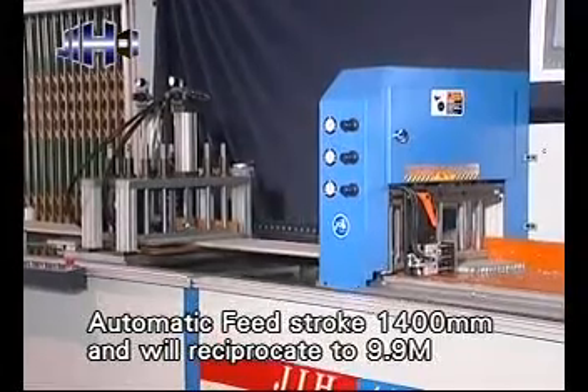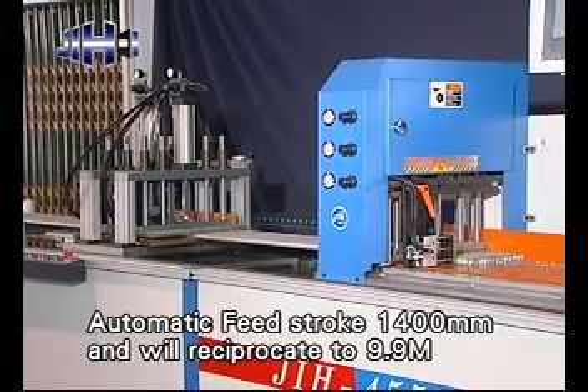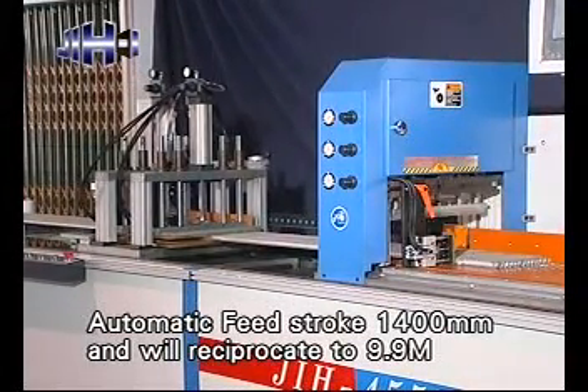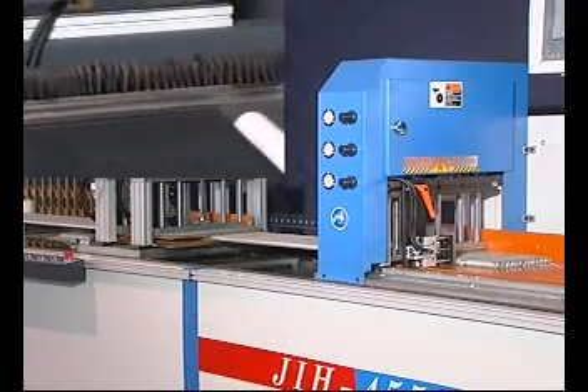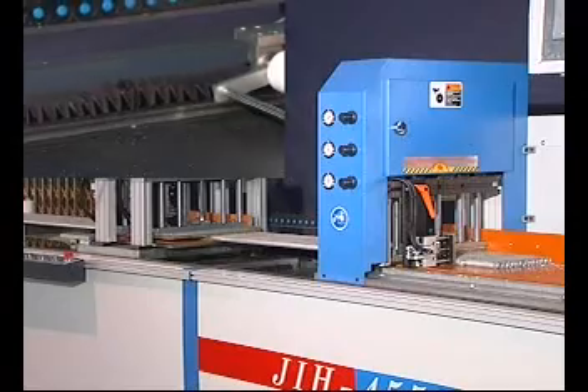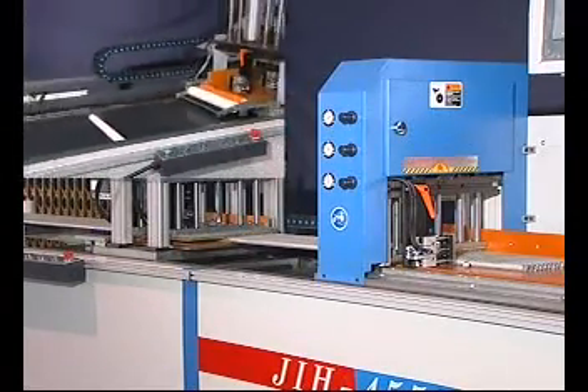Automatic feed stroke is 1400mm and will reciprocate to 9.9m, with 3000mm or 6000mm options available. The transmission device uses a ball screw driven by a servo motor for cutting accuracy within 0.1mm.